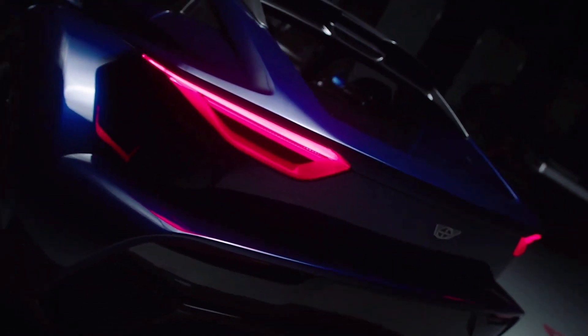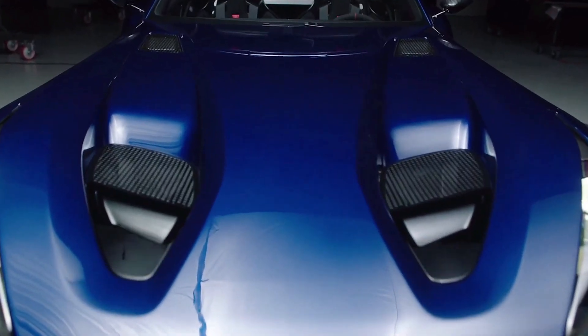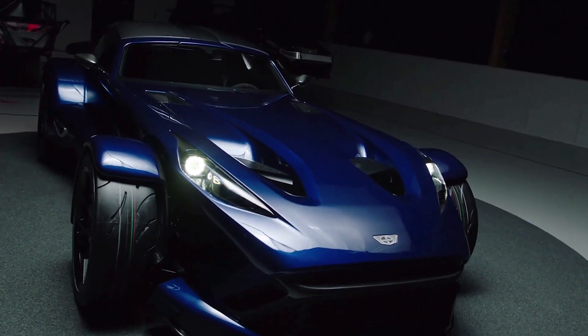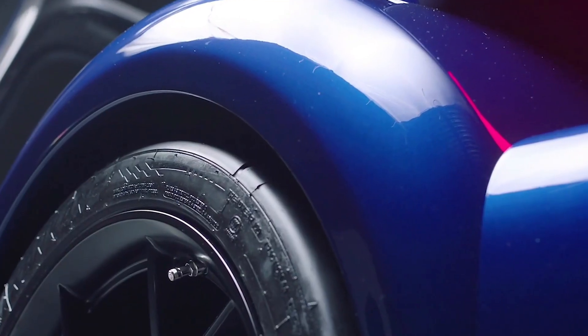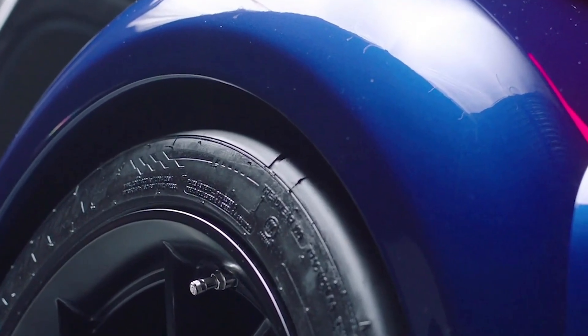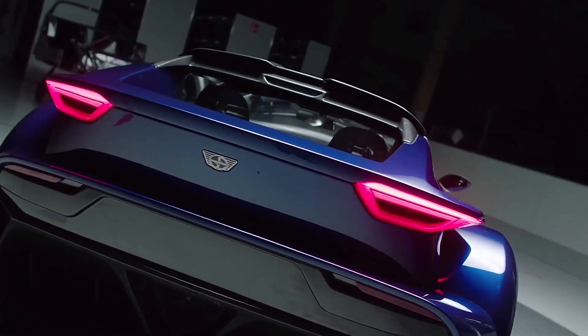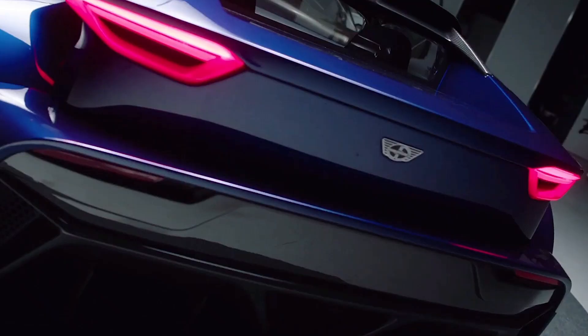The F22 uses an Audi turbocharged 2.5-liter five-cylinder engine, producing 500 horsepower and 640 Nm of torque. Power is transmitted to the rear axle through a five-speed manual gearbox featuring Bosch rev-matching technology, with the help of a Torsen limited slip differential.